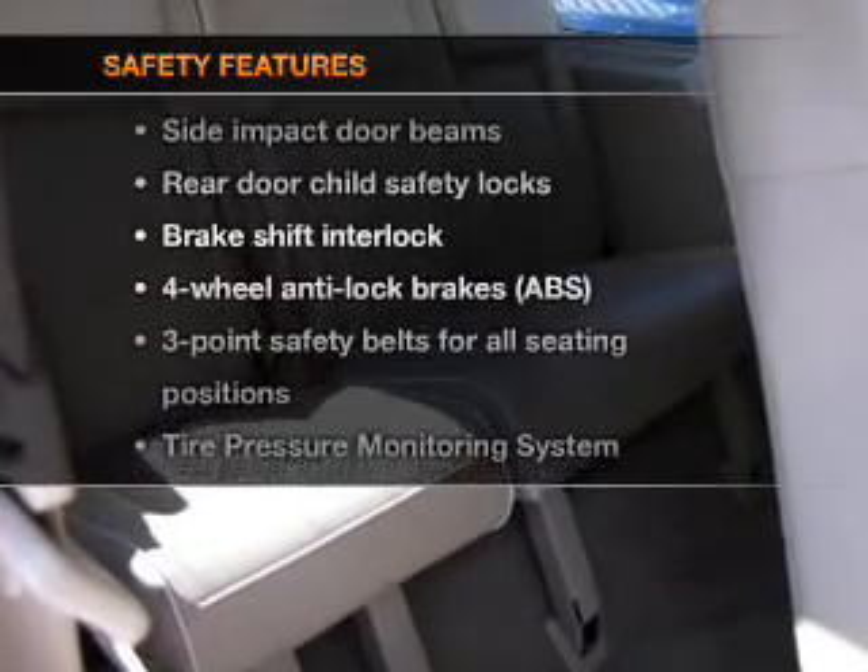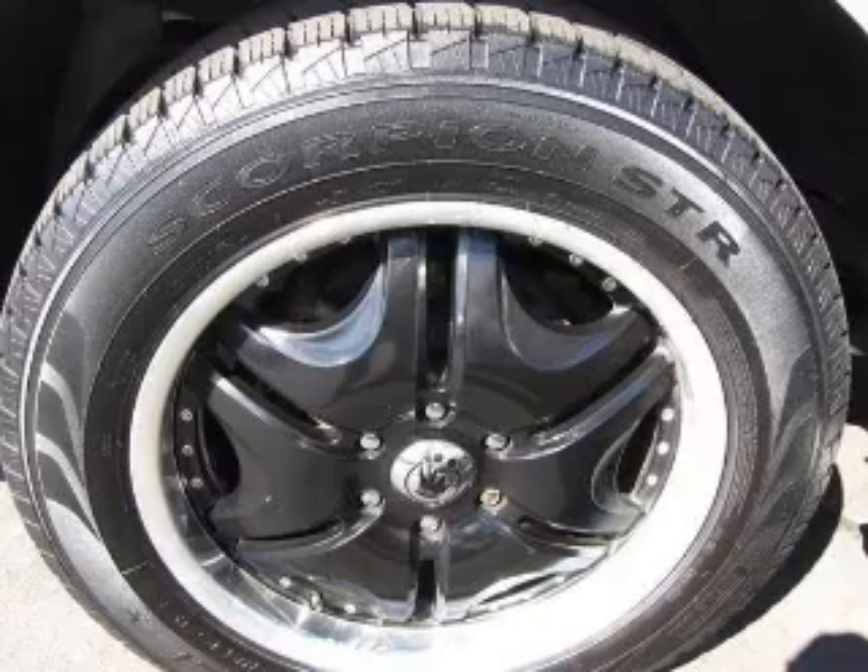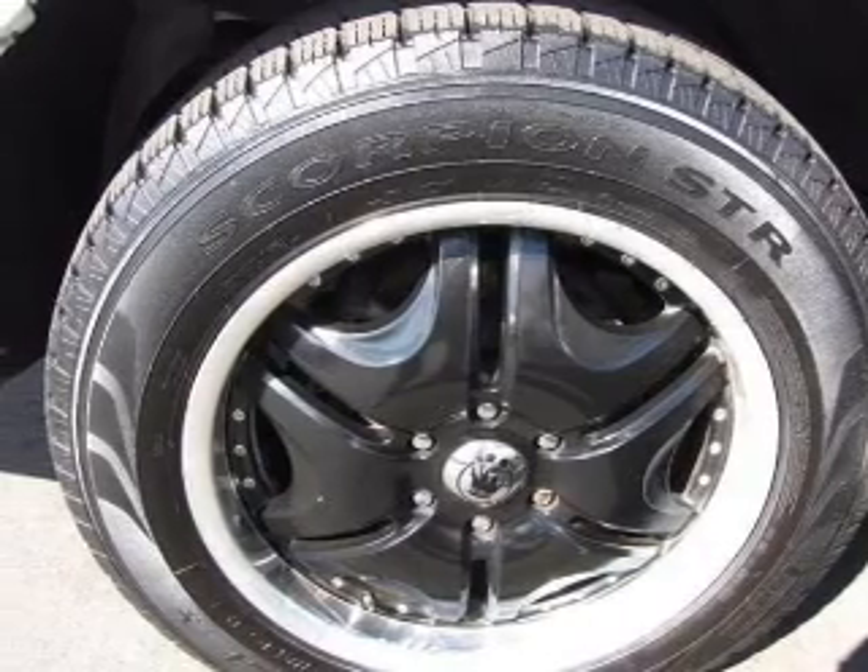And for your peace of mind, the following safety equipment is included: side airbag, stability control, and low tire pressure warning.